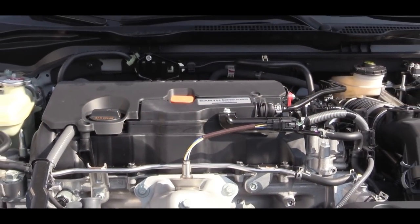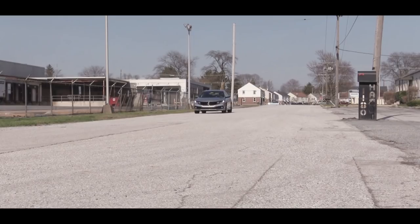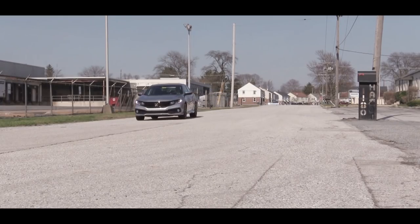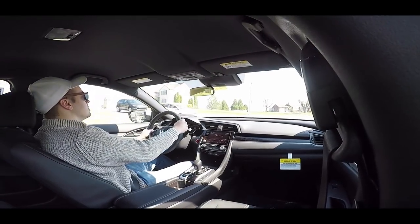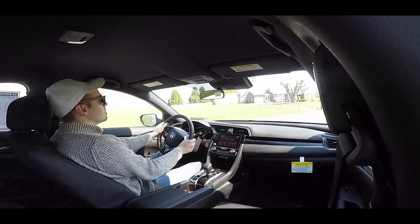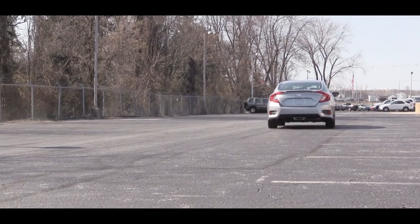The other engine setup, belonging to the remaining trim levels, is a 1.5-liter turbocharged inline four-cylinder putting out 174 horsepower at 6,000 rpm and 162 lb-ft of torque at 1,700 rpm. Power is again sent to the front wheels. A CVT comes standard with this engine; a six-speed manual is available strictly for the EX trim level. MPG on this setup is 32 city / 42 highway.